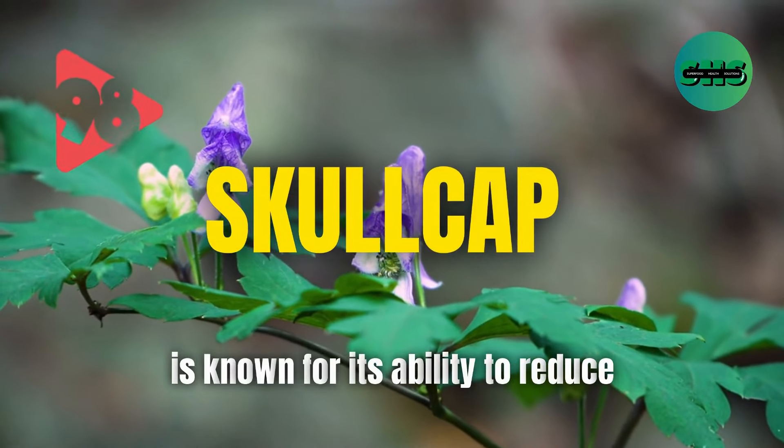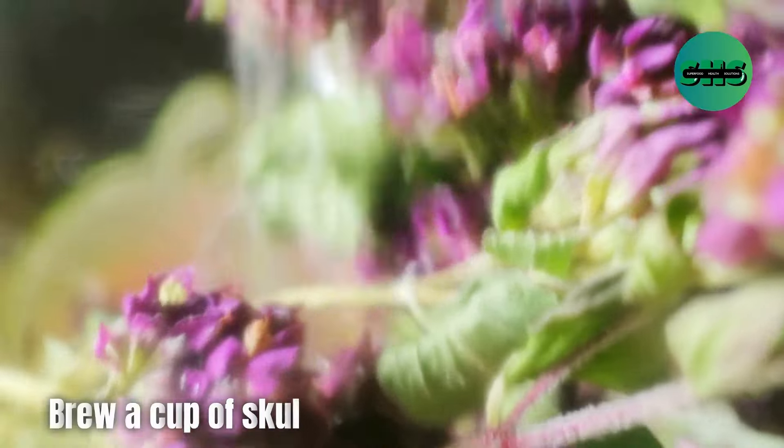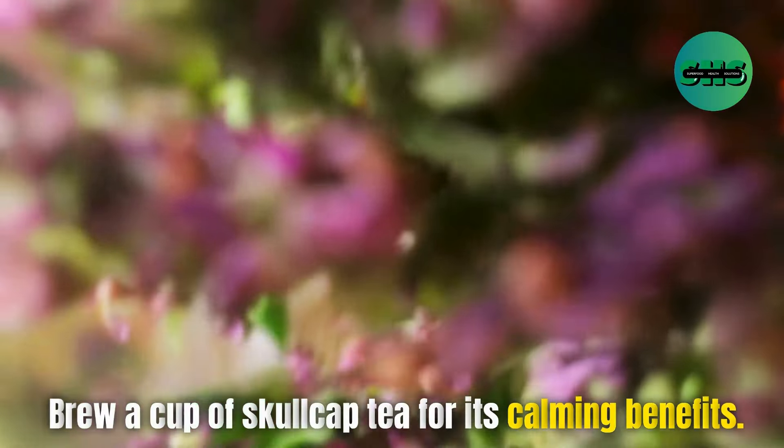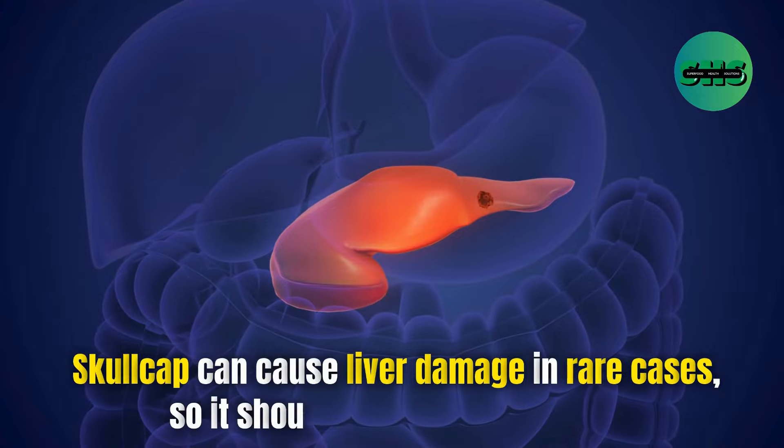98. Skullcap is known for its ability to reduce anxiety and promote relaxation. Brew a cup of skullcap tea for its calming benefits. Skullcap can cause liver damage in rare cases, so it should be used with caution.